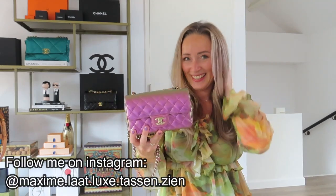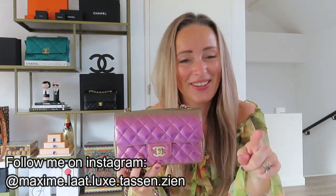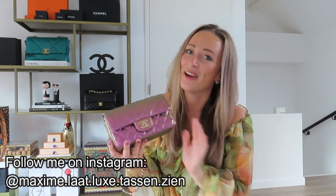I hear my boyfriend's coming home — he's also very excited to see this mini rectangular unicorn bag. Watch me on Instagram to follow everything about my unicorn bag, and I hope you enjoyed this really quick unboxing video. Thank you so much for watching.